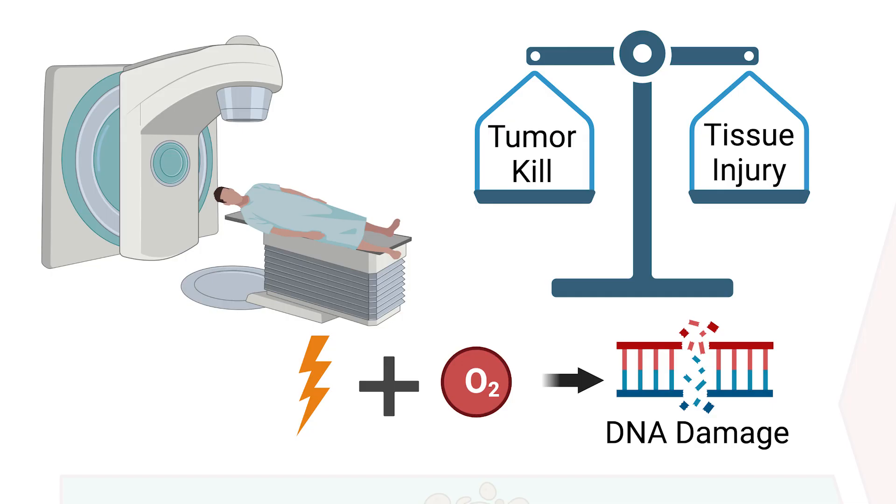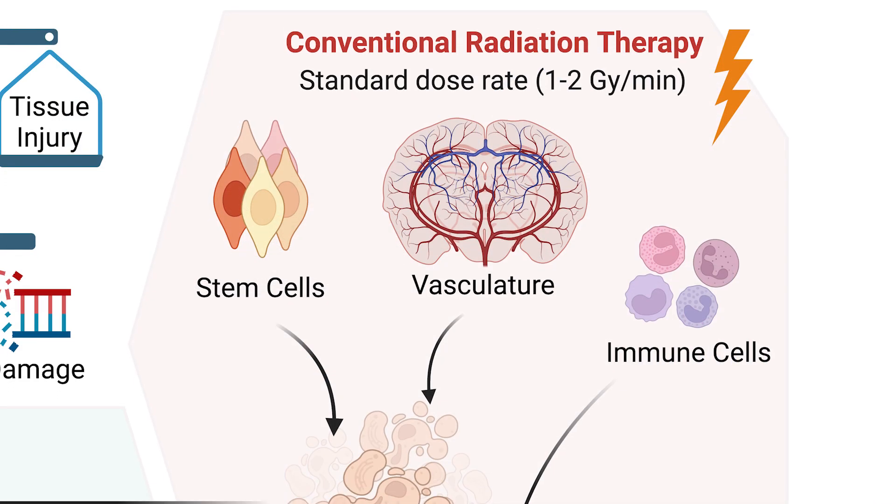The concept of FLASH therapy completely flips this paradigm on its head. Instead of treating patients over many fractions or attempting to avoid nearby tissue, FLASH therapy takes advantage of a unique biology that occurs when radiation is delivered at ultra-high dose rate — less than a second for an entire course.